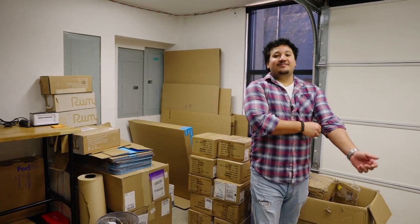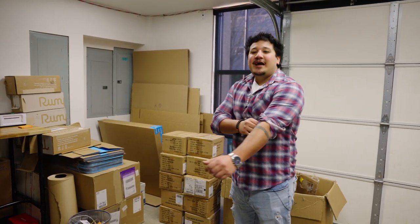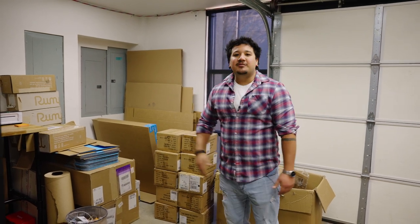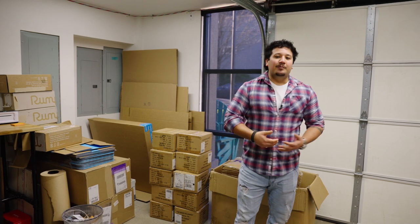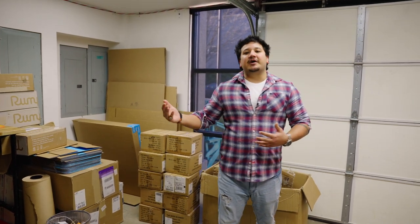Our shipping space is a shipping space — it gets dirty and grimy in here sometimes, cardboard flying everywhere. But we've got everything we need to print labels, pack Rumpels up, and send them out to all our happy customers and partners who need a quick product from us.